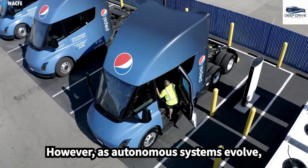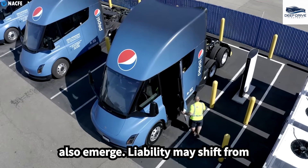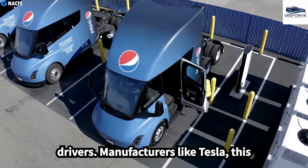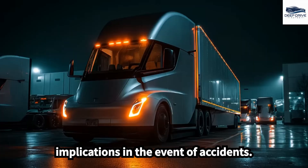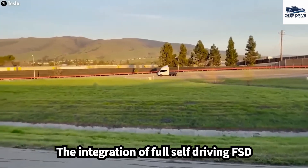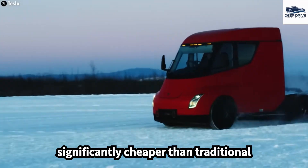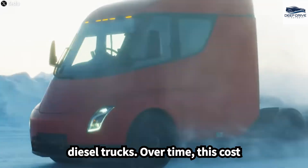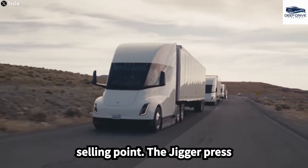However, as autonomous systems evolve, concerns about safety and accountability also emerge. Liability may shift from drivers to manufacturers like Tesla, introducing complex legal implications in the event of accidents. The integration of full self-driving technology, combined with advanced battery technology, positions the Semi to operate significantly cheaper than traditional diesel trucks over time.